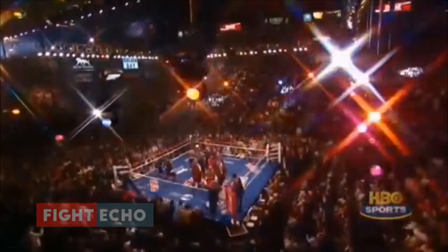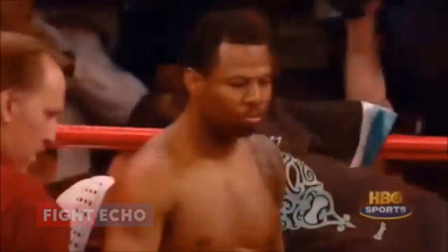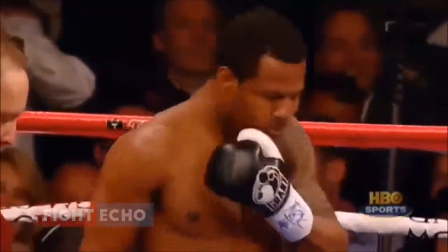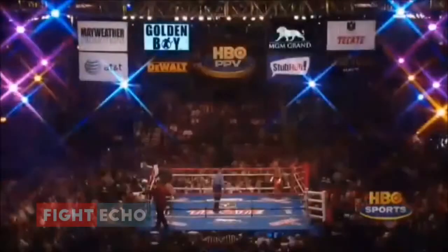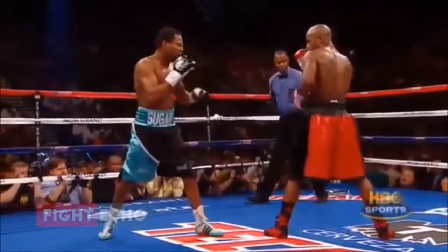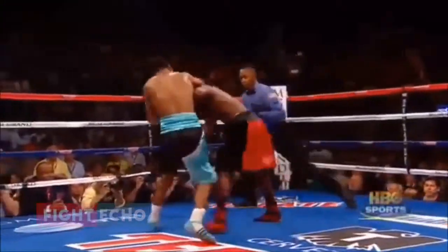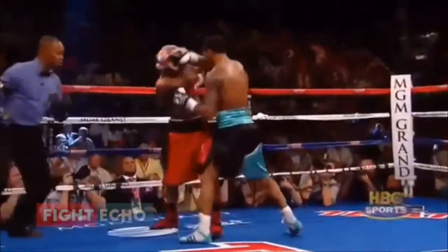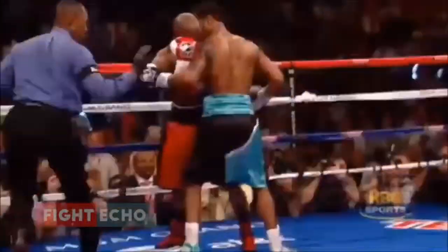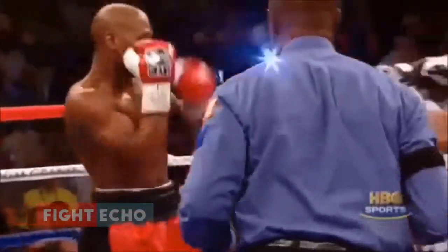Floyd Mayweather is usually the most exciting fighter before the first bell, Shane Mosley after the first bell. What are we going to get tonight? In the first round he looks wound up tight. There's a hard right hand, and that may be the hardest punch that Floyd Mayweather has taken in recent years. He's smiling about it, but Shane Mosley landed a right cross, and crunchingly so.